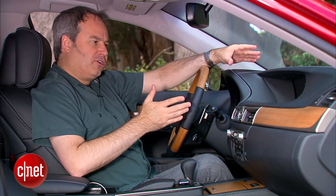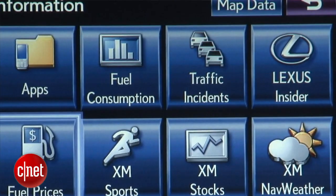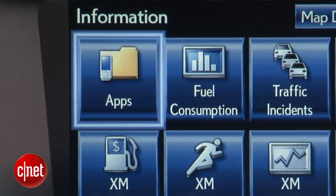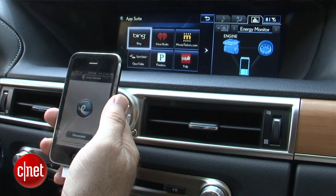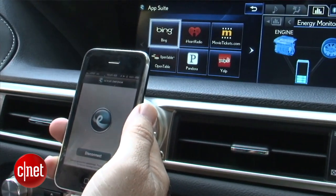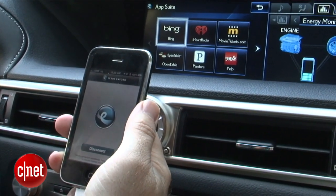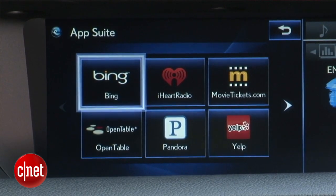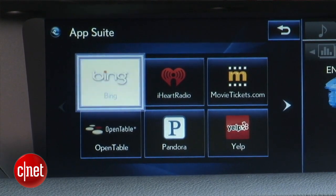We also have the Lexus Enform system here, which is very similar to the Toyota En-Tune system. That's Lexus' app integration strategy. The Enform app is running on my iPhone and it's paired to the car — it'll work Bluetooth paired or cabled into the car. I've got my app screen launched with apps like Pandora, OpenTable, Yelp, and also Bing search.